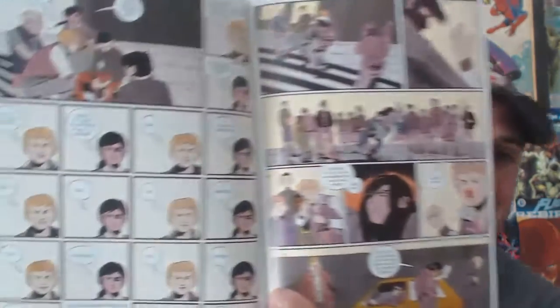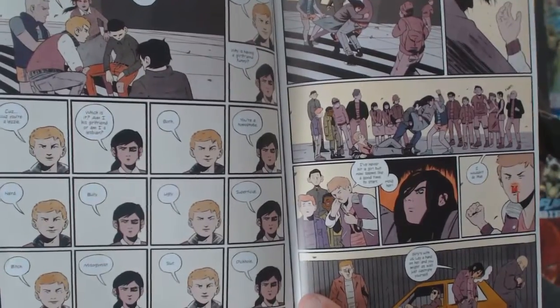The reader gets to know these kids through funny moments about how they deal with certain situations at school. Paige is being bullied by some kid calling her a lesbian, and then he's like, 'Oh, is she your girlfriend?' And she's kind of like, 'Well, what am I — a lesbian or his girlfriend?' And he's like, 'Both.' And she's like, 'You're just a homophobe.' There are just so many great moments like that in this book.